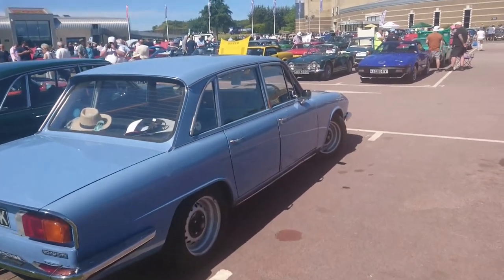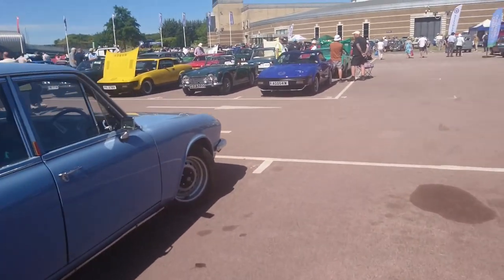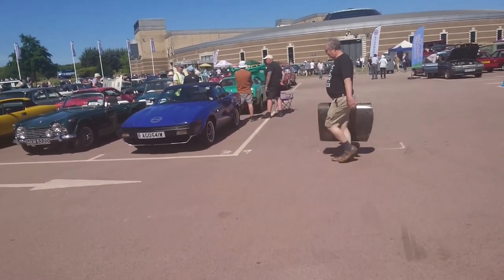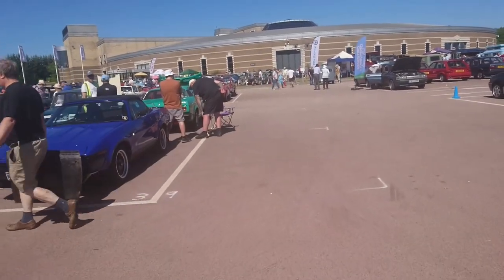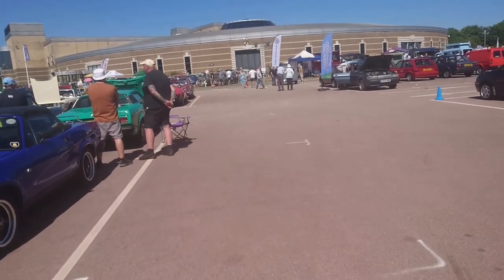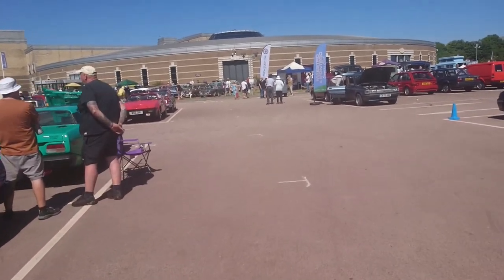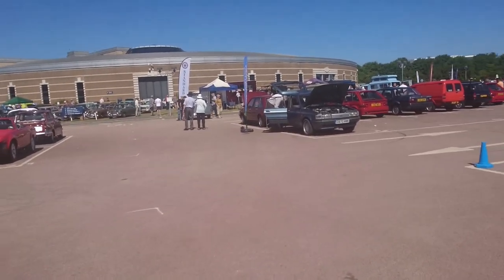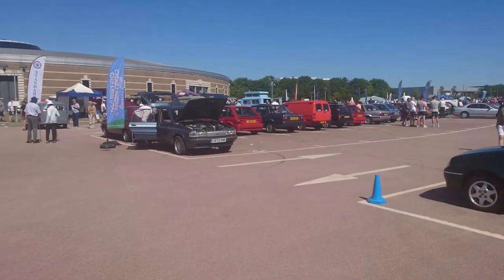Right, I think that's it for part two of a slightly shambolic shuffle around the 2022 BMC Leyland Show here at the British Motor Museum. Please don't forget to subscribe to the channel, like this video and leave a comment below. We'll see you again soon for more extremely wonderful nostalgia.